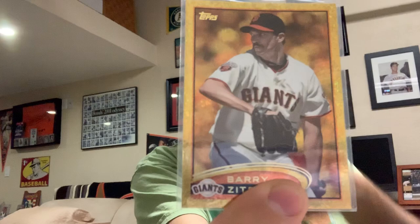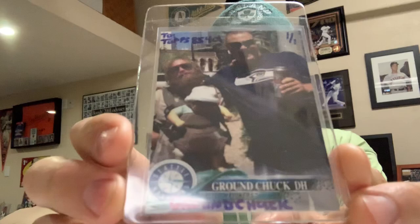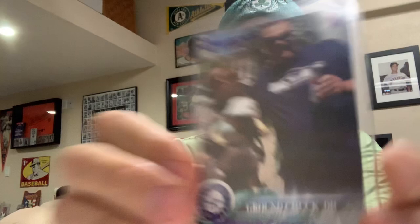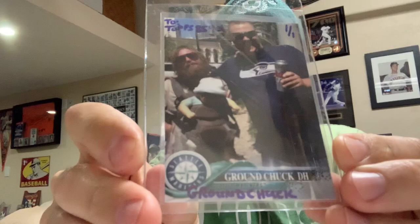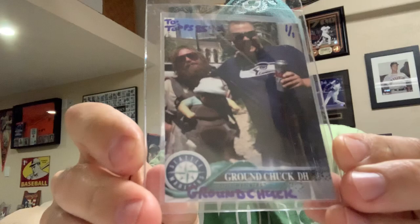So if you guys haven't checked out Ground Chuck, check him out. He's a huge Andre Dawson super collector. He loves Hall of Fame cards, and he's a Seattle kind of guy. I forgot to show this — this is the best part of the whole Ground Chuck package, and that is his custom. It's a one of one. He signed his name at the bottom and it's made out to me personally. The back of the card tells me all about Ground Chuck. And if you guys aren't familiar with how he got his name, you got to check his channel out and watch his videos. It's not what you think.